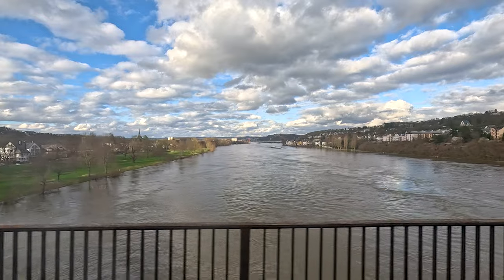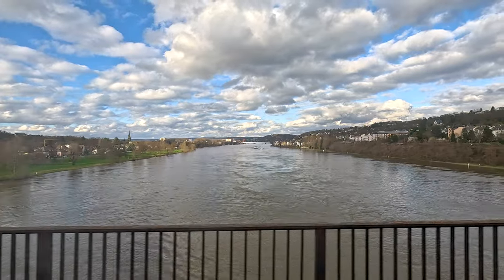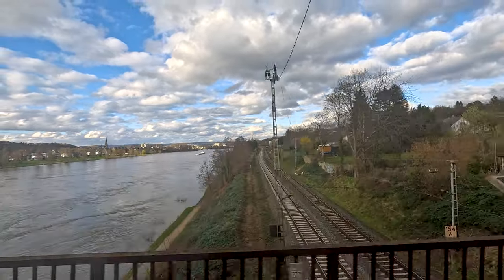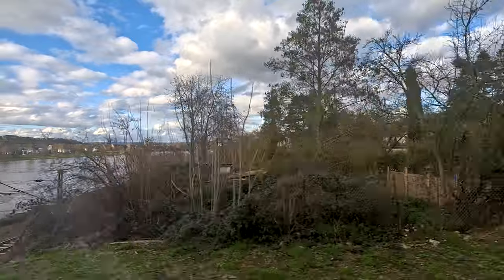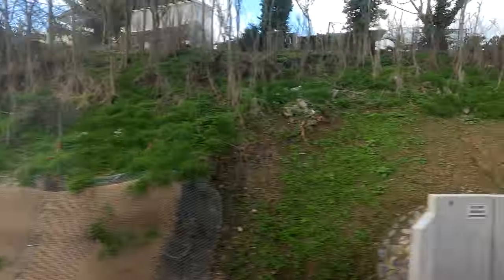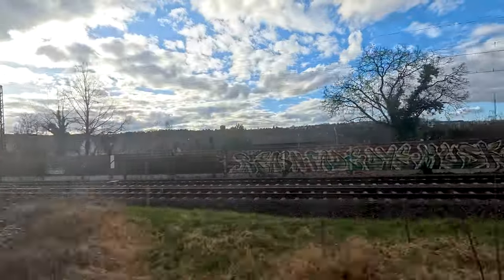Here we are crossing the river Rhine, going to the right side of the Rhine — the East Rhine side — crossing onto the East Rhine railway. Now we have to go through a pretty new and modernized tunnel to get to that railway line, and then we are following the river Rhine all the way to Bad Honnef. Here we are on the railway line, and this is already the new part of the route for me.